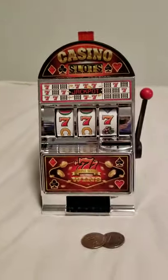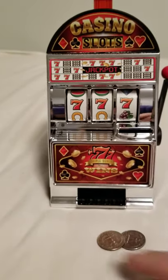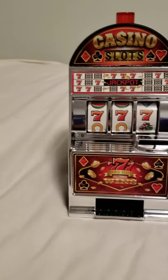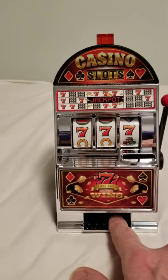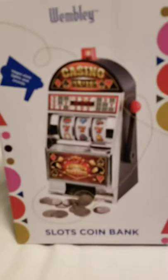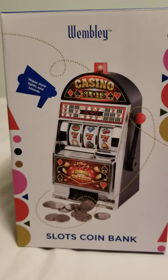I would probably get some of those pirate coins on eBay or on Amazon and put them in there, so you can play with pirate coins if you don't want to risk your real money in there. I don't know if it has to be on a winning combination for you to push the slot and get your money back. So that's the chance you take with the Wembley Casino Slots Coin Bank - save your money or win it back. The choice is yours.